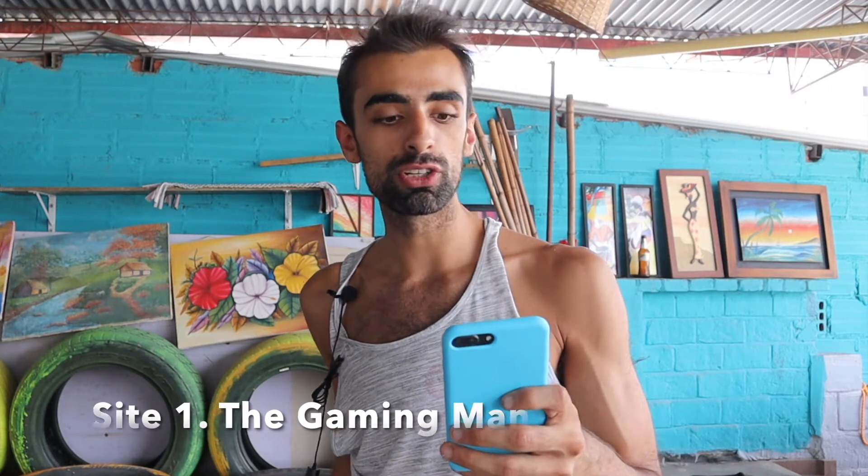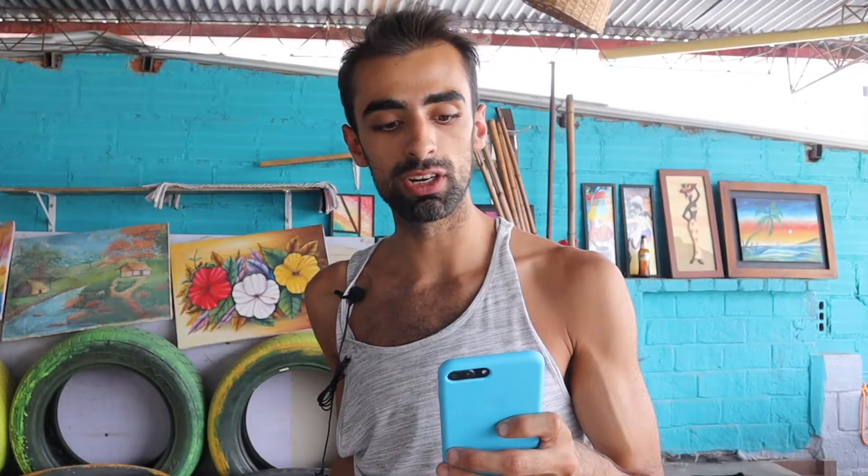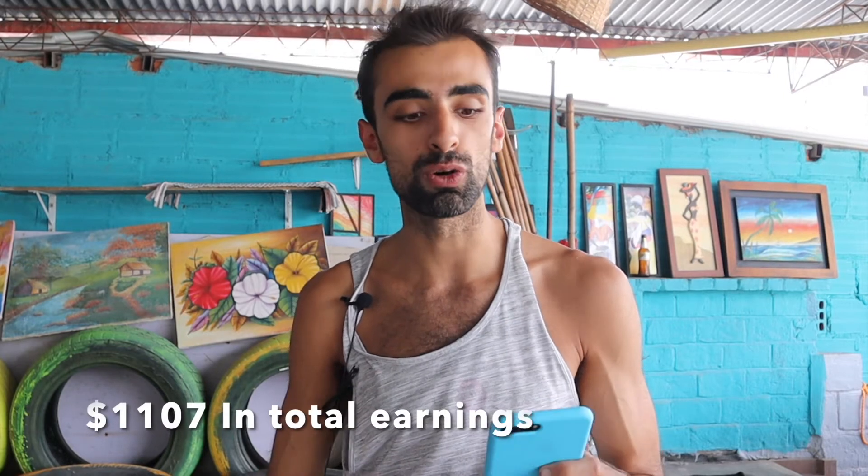The first website is the Gaming Man. This site has 300 posts and it had 55,000 sessions. It made $1,088 on Mediavine and $29.90 on Amazon, so it made $1,107.94 in total.